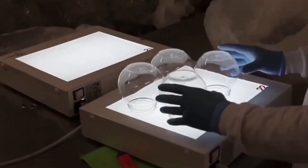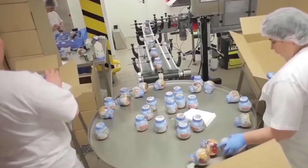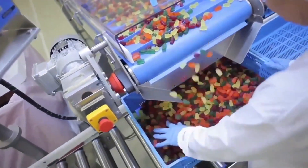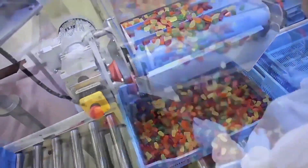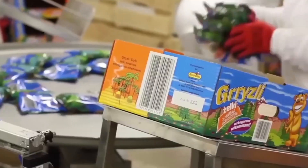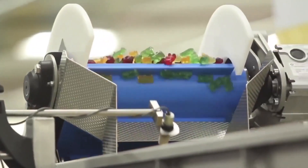They're sorted, inspected for quality, and carefully placed into bags or boxes, ready to make their way to store shelves near you. And there you have it — the fascinating journey from simple ingredients to those irresistibly sour gummy bears you love to munch on. From the mixing and molding to the sour coating and packaging, each step plays a role in creating this delightful treat.